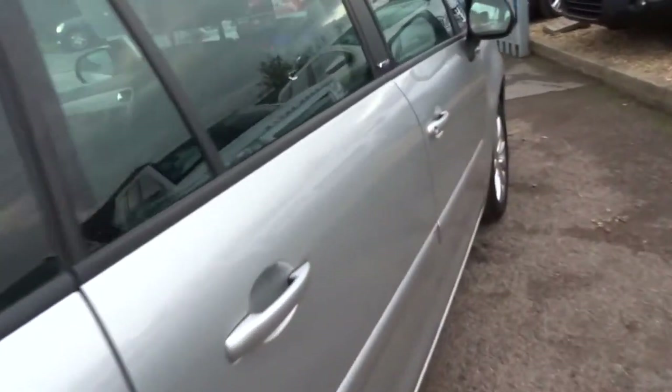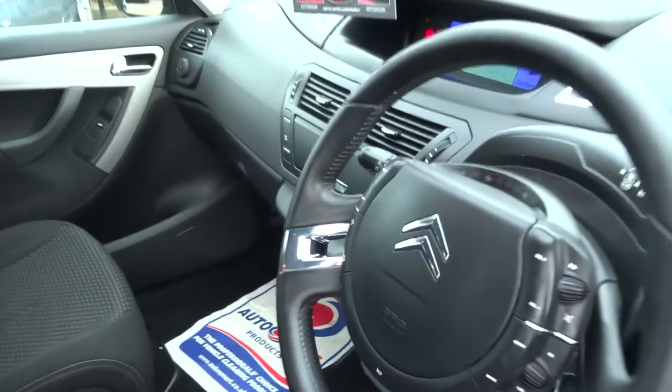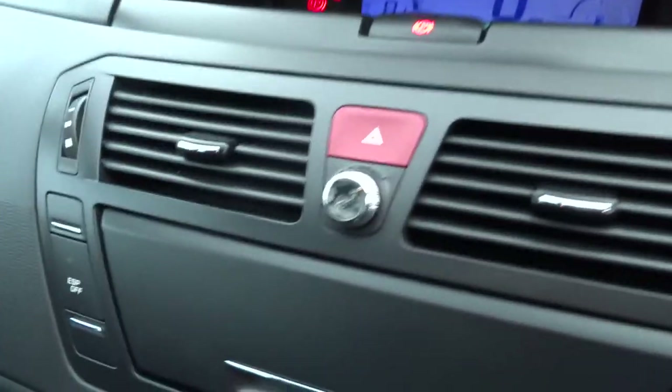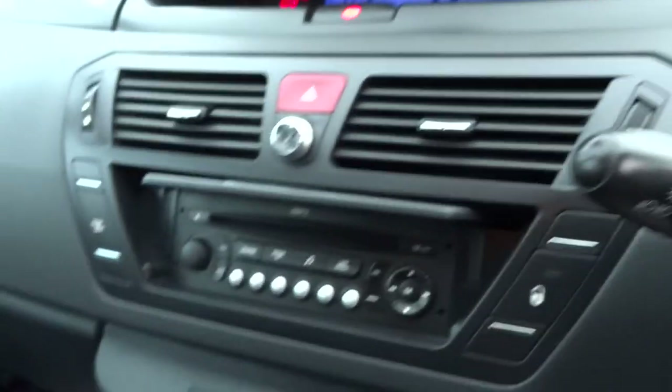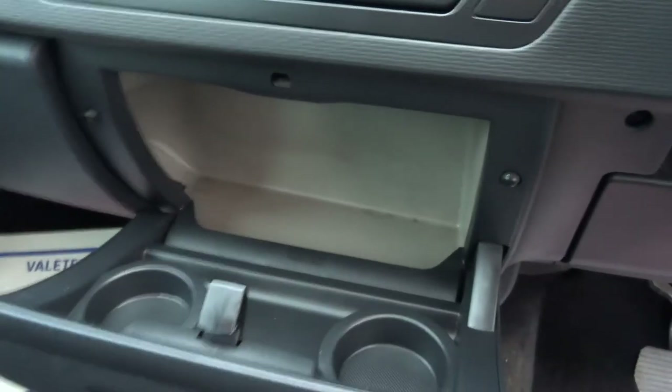The car even comes equipped with a torch. Moving around to the front of the vehicle, there's a slightly unusual layout inside. You've got a built-in air freshener which you can adjust, the handbrake is mounted centrally at the top, the radio is covered by a fascia, and there's a central locking button.